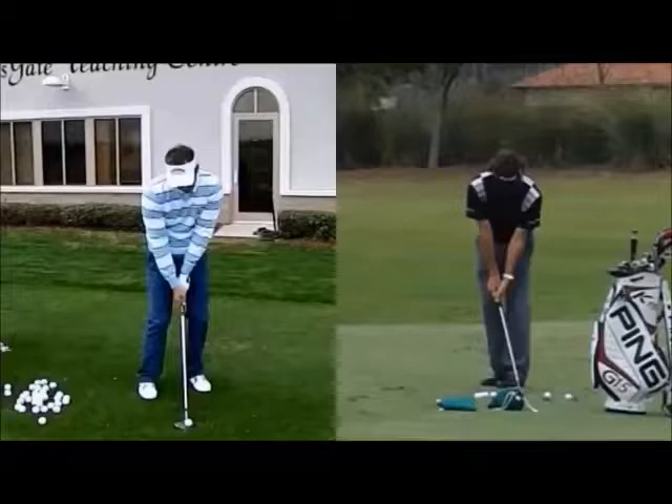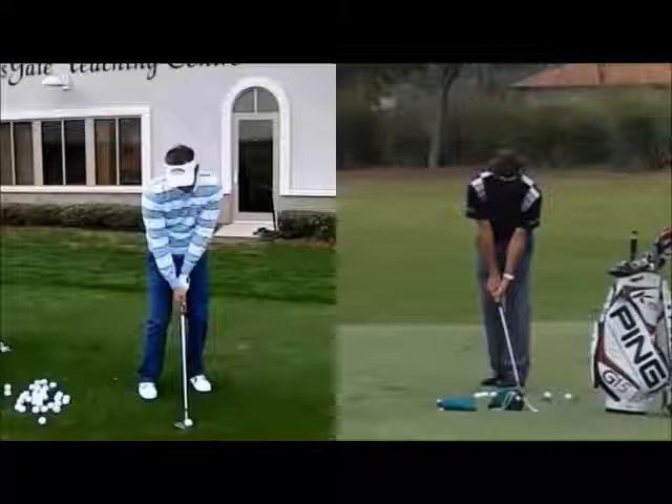Hi, welcome to Matt Holman Golf. I just wanted to share some footage with you of Frederik Jakobsen on the left-hand side and Bubba Watson on the right-hand side. I haven't seen this footage posted online so I thought I'd share it with you. They've both got very different styles to their short game but also hitting two very different shots.